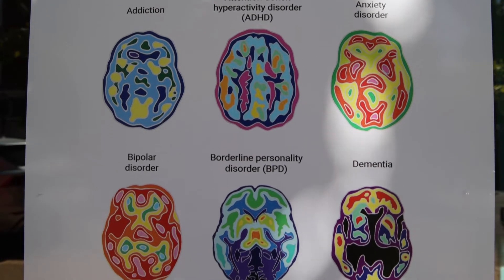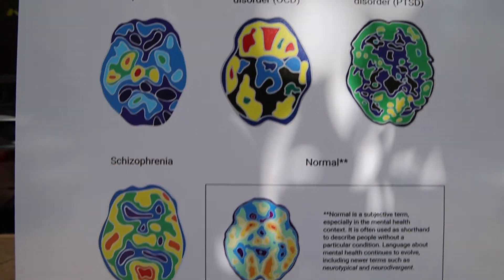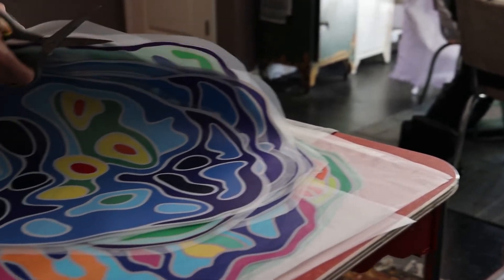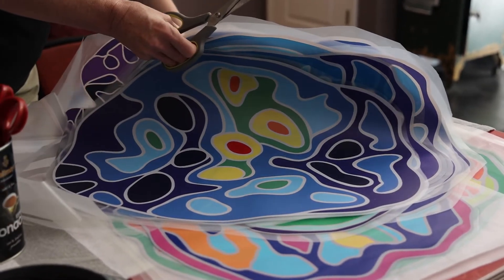The Neuroblooms images are basically based on PET scans of brains of people experiencing different mental health conditions. PET scan results look very different depending on the mental health condition that the person is experiencing, and they're a compelling way to start conversations — first I like them visually, I think they're pretty, but also they're a compelling way to start conversations about mental health.